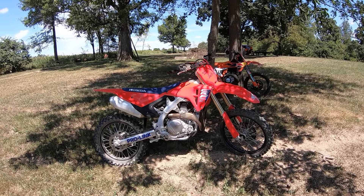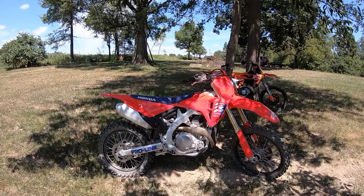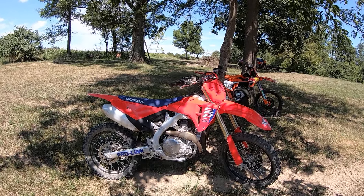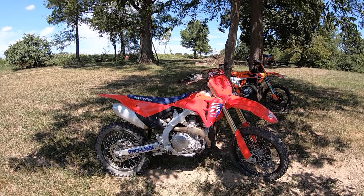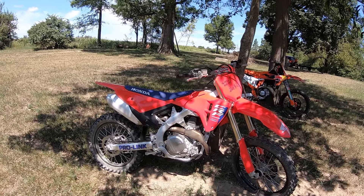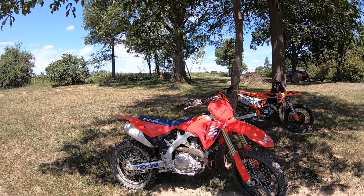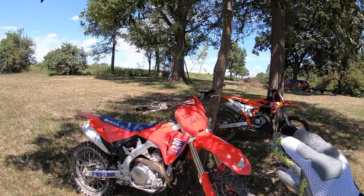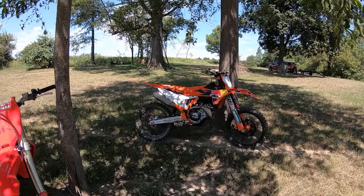Another beautiful day in Ohio and it's back-to-back time. This is one I've been looking forward to — my brand new 2025 CRF450R. Just picked this bike up Friday from my good friends at Honda Marysville Motorsports, and I rode it Friday, Saturday, and yesterday. Today we're finally going to get it back to back with my favorite 450.